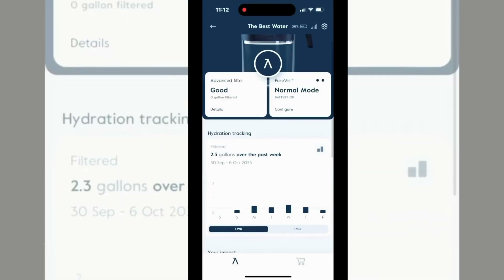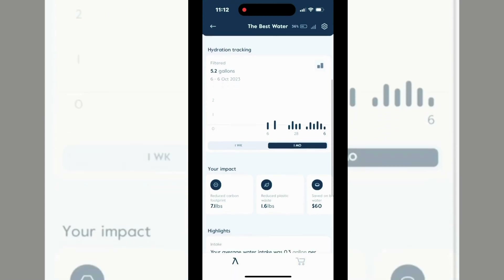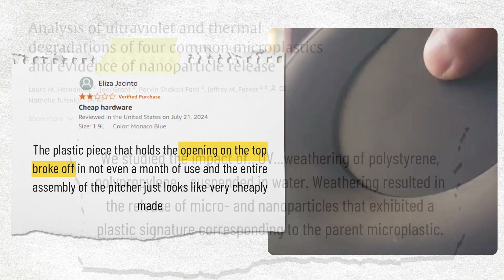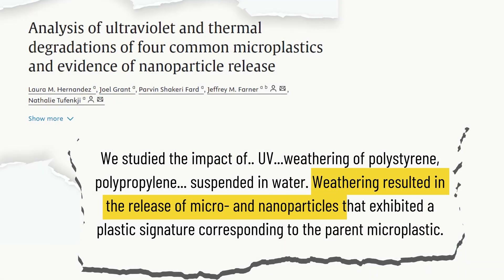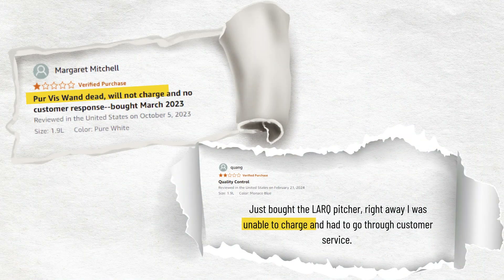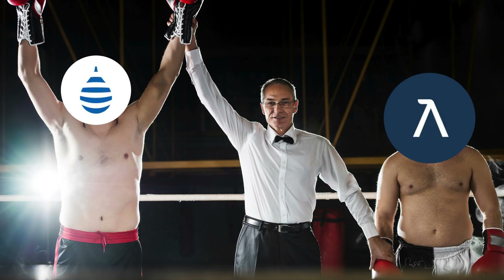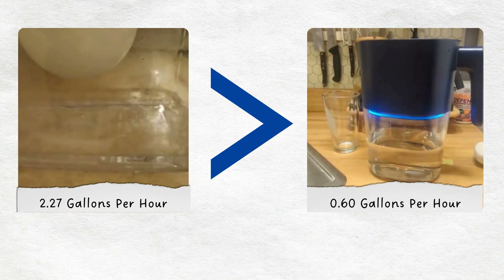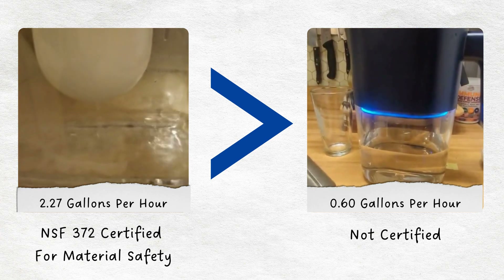Lark Purivis also features an app that allows users to monitor the status of the filter's lifespan based on the amount of water filtered. It has serious design flaws, including plastic that breaks easily and a risk of bleaching from UV light. On top of that, it also suffers from a frustrating charging issue. Clearly Filtered wins this round as it has a better filtration rate and fewer design issues than Lark Purivis.